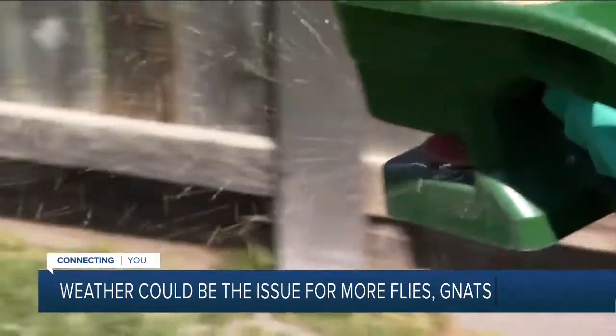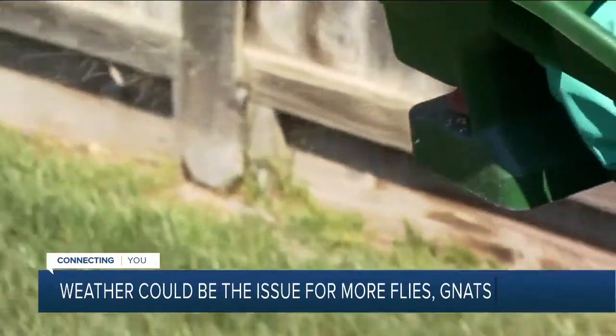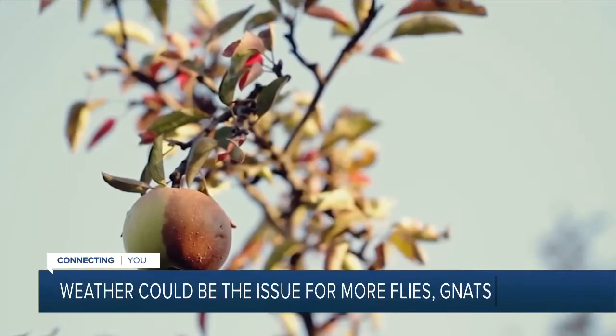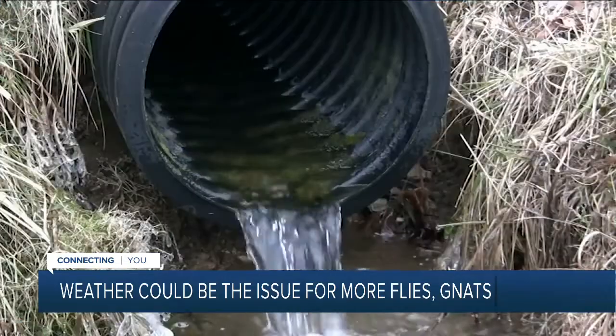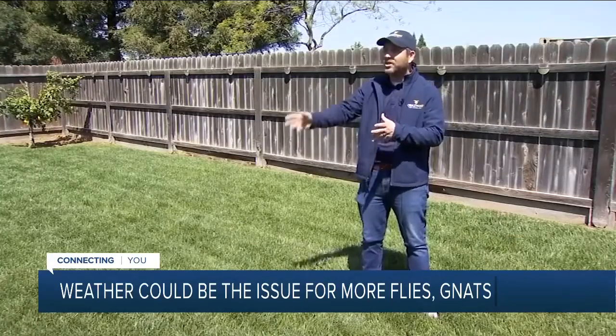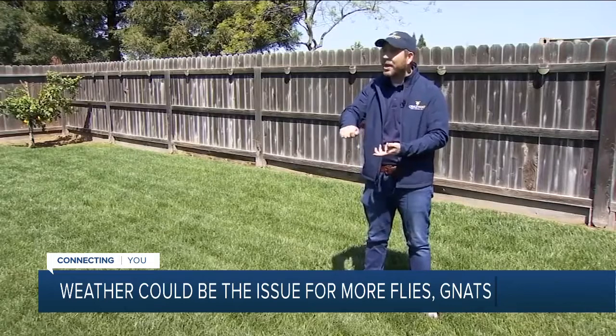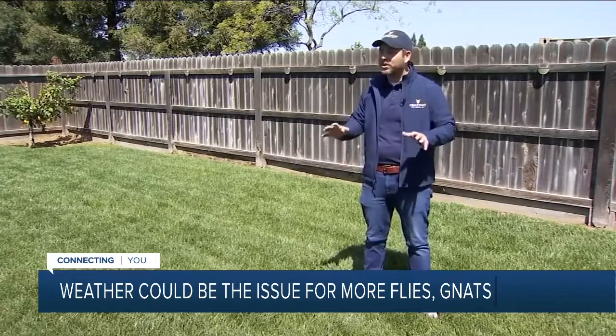Ermler says it's crucial to attack the issue at the source to stop them from infesting your home. A lot of times it's dealing with that fruit, and dealing with those drains — find an eco-drain cleaner and clean out your drains twice a week for a few months. And maybe when you're not using them, just seal up the top, and that can help reduce those levels inside.